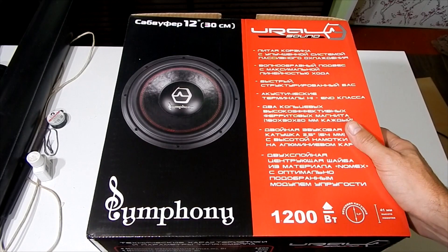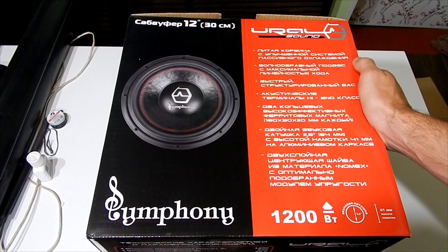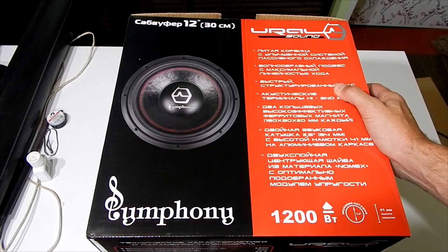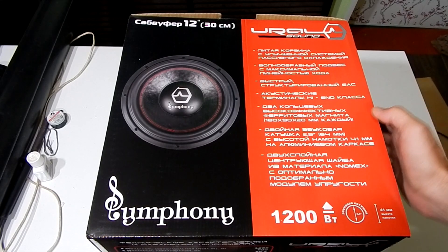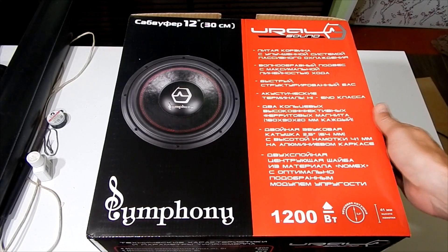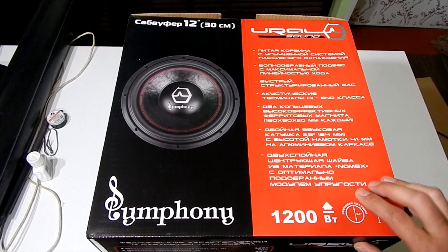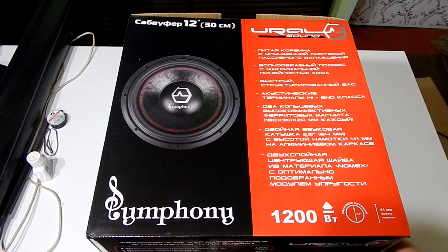There is a lot of information from the manufacturer. Let me read it all out as usual. The subwoofer features a cast basket with an improved passive cooling system, a wave-pattern surround with maximum linear excursion, fast structured bass, high-end class acoustic terminals, two ring high-efficiency ferrite magnets, and a dual 2.5-inch voice coil. Also a dual-layer spider made of Nomex material with an optimally selected elasticity modulus.